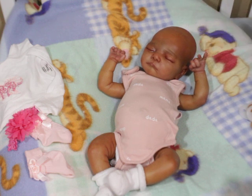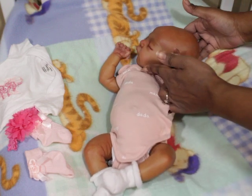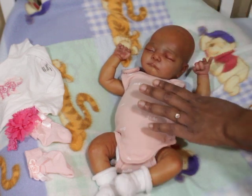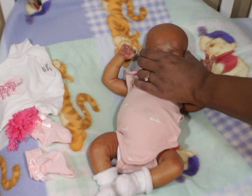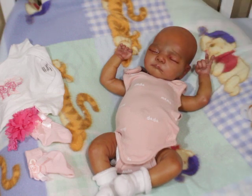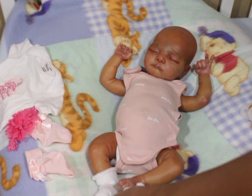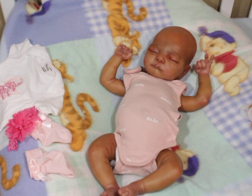She is a complete baldy right now. Eventually I will get her rooted, but I really enjoy her as a bald baby because she has a really nicely sculpted head shape. There are certain markings I made on her that were very specific to my grandbaby, so I really enjoy painting this baby — the sculpting is just really nice.